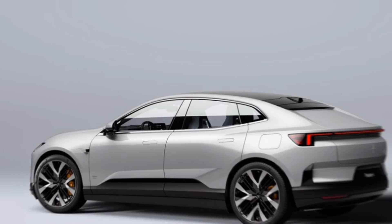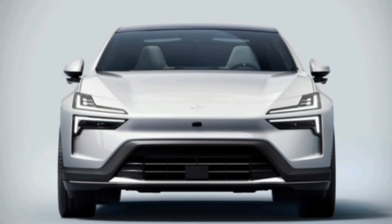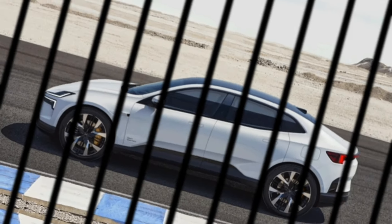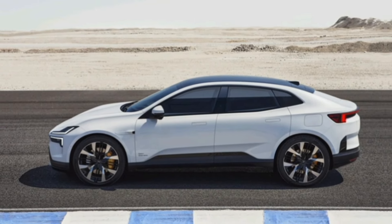Moving inside, the cabin is a haven of minimalist luxury. Sustainable materials like vegan leather and recycled fabrics create a premium feel that's kind to the environment. The driver-centric layout ensures all controls are within easy reach, while the spacious interior offers ample room for passengers and cargo.